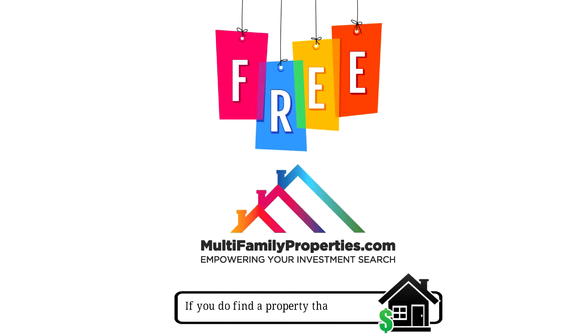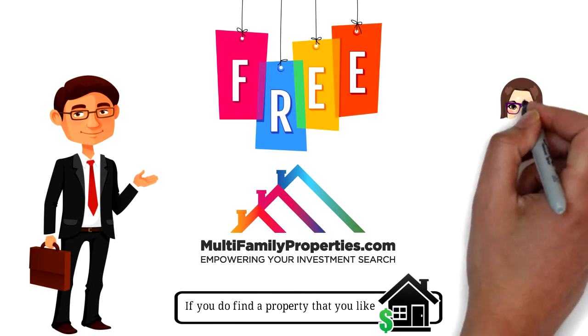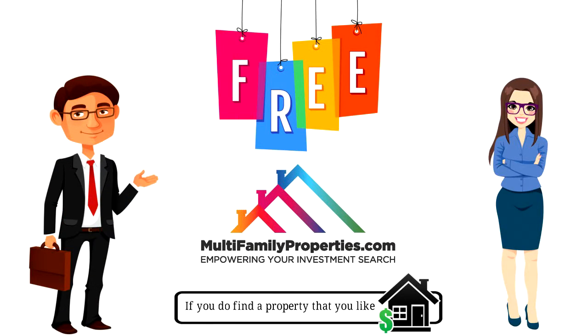If you do find a property that you like, use one of our affiliated investment property specialists and receive $500 at closing.